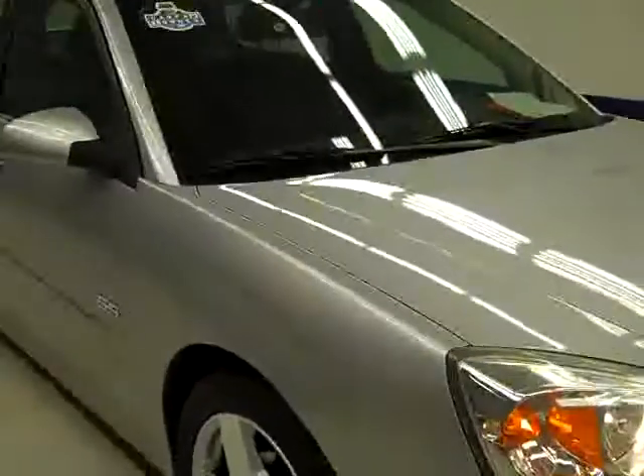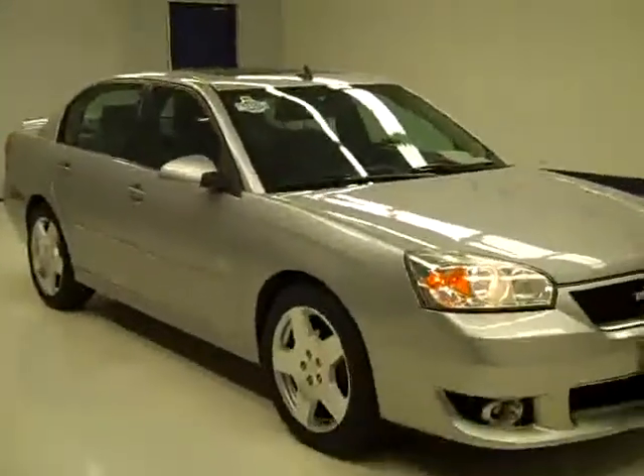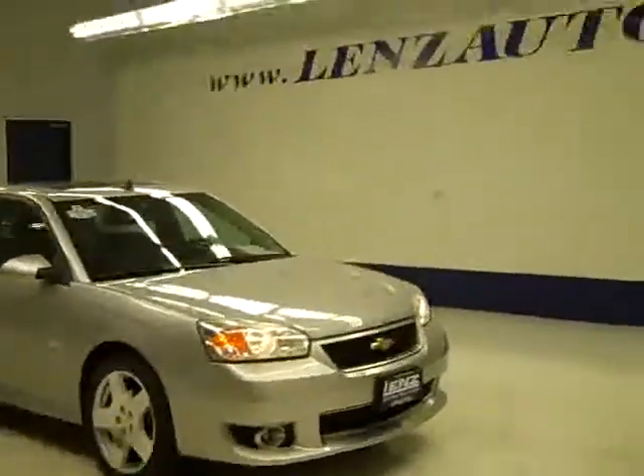If you'd like to see more pictures of this car along with a full description, or to see one of our other more than 400 vehicles on the lot, visit LensAuto.com.